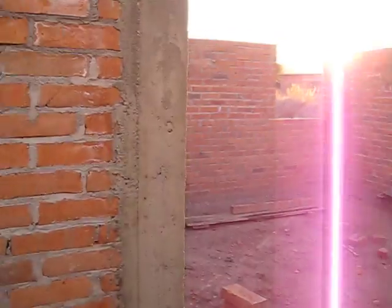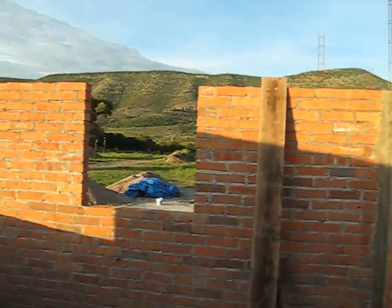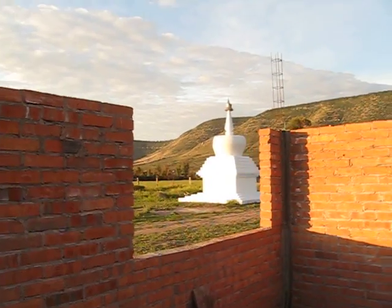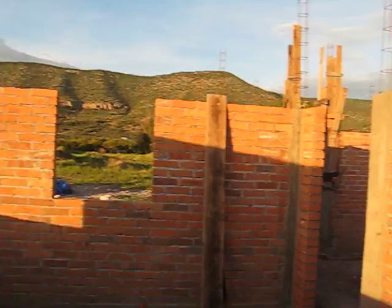So if we come into your master bedroom, you can see that the sun comes in. It strikes that wall. And of course, just out the window there, you can see this is where your bed would sit, I would assume, and you get to look right at the stupa getting sunshine in the morning.